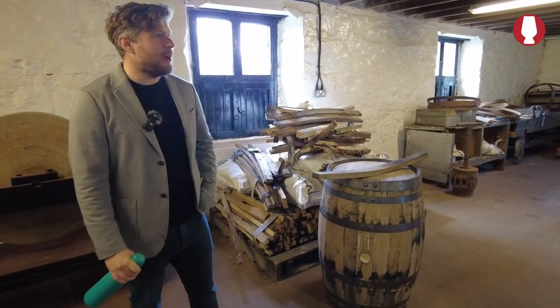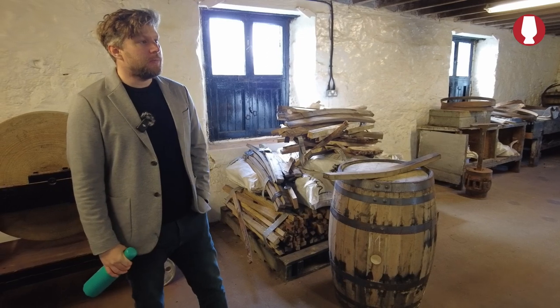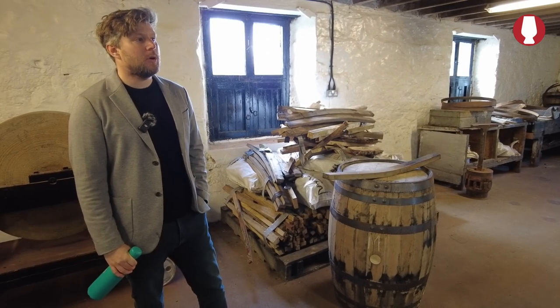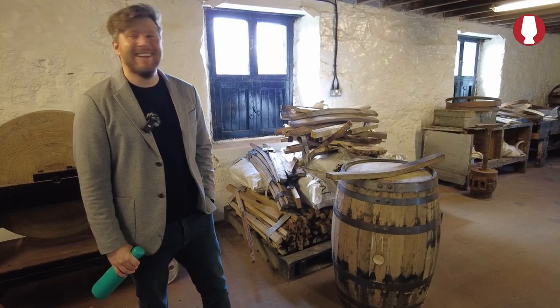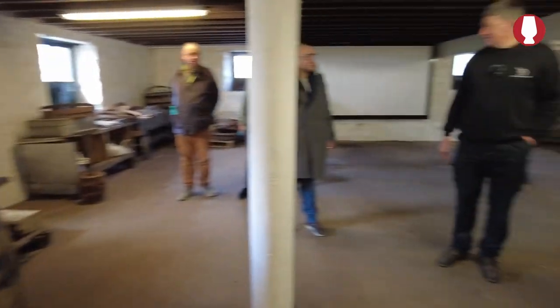Bruce is going to take us into the distillery now. There's a bit at the top of the stairs — some emergency stop buttons, please don't press them. Just walk up the stairs and we'll go into the still house itself.